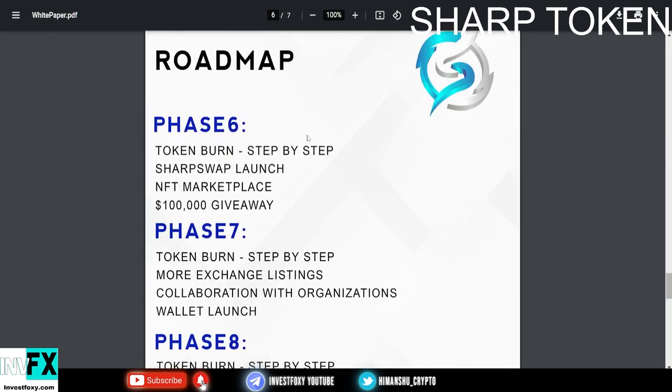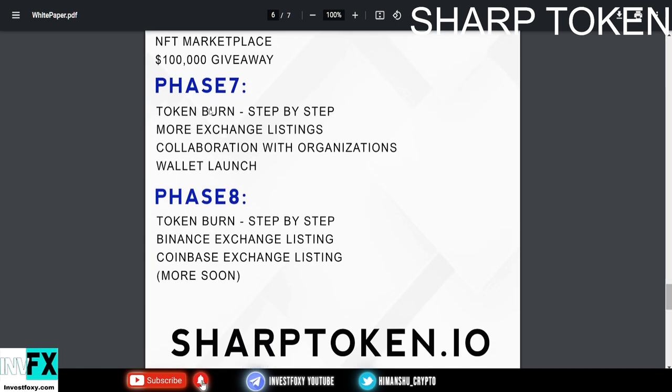They also have other phases. In Phase 6 they have token burn step by step, SharpSwap launch, NFT marketplace, and a $100,000 giveaway. Phase 7 includes token burn step by step, more exchange listings, collaborations with organizations, and a wallet launch, which will be absolutely great.